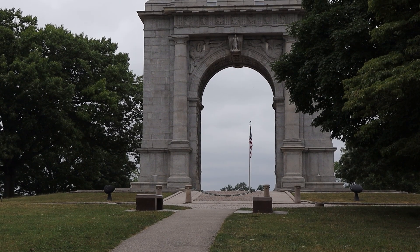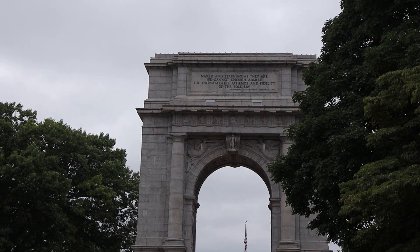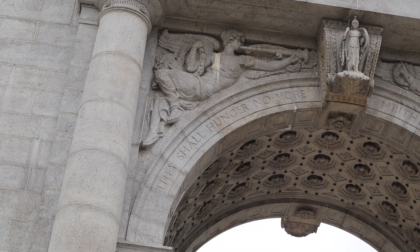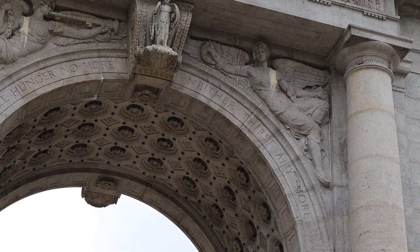Now I'm at the second spot during today's episode — the National Memorial Arch. The significance of this location is that this is the exact spot where, on the evening of December 19, 1777, Continental troops marched into Valley Forge. This is where they actually marched in, right where this arch is — they would have walked right underneath it.